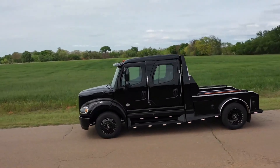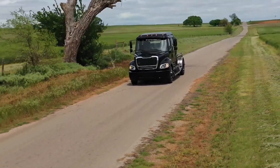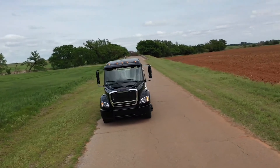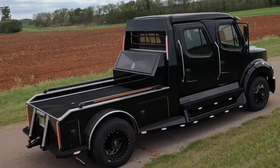Introducing the Black Kevlar 6X6, a formidable member of the Apocalypse fleet known as Hellfire. Customizable with a 465 or 750 horsepower engine,